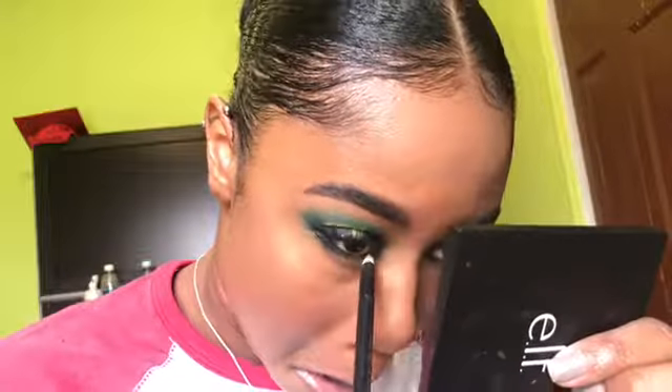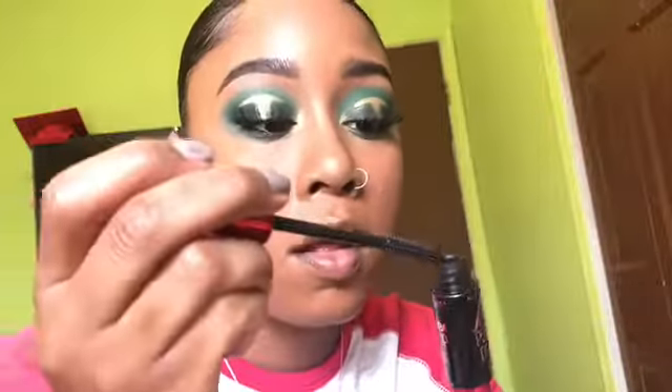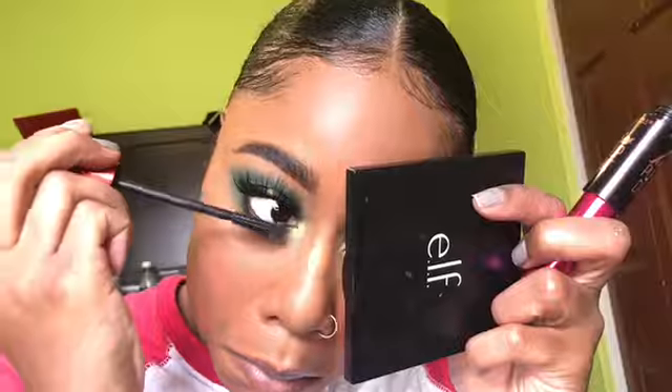Moving back to eyes, I go into the Wet n' Wild kohl eyeliner in Baby's Got Black and tightline my waterline. Then going back into the Jaclyn Hill x Morphe palette in the shade Enchanted, I smudge out that black eyeliner along my bottom lash line. I go back into Trophy Wife and put that in my inner tear duct. Then I throw on a little bit of mascara — it'll be in the description box below. And this is the end of my video. Unfortunately, no outro because — my brother split his pants, I ripped my pants. If you know what show that's from, comment down below.